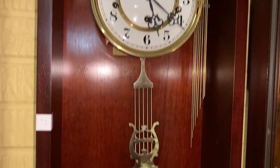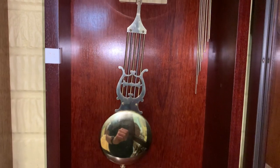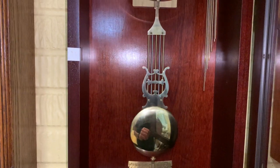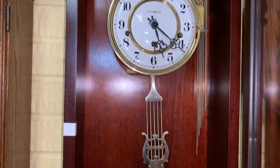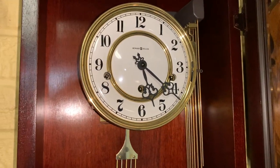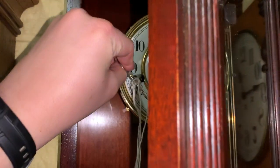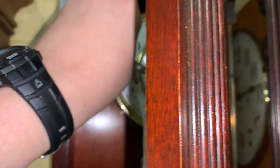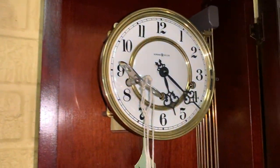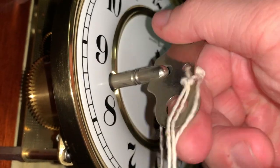It's got a gorgeous case. Now the pendulum might look big on camera, but in person it's way smaller than you think. This is also a triple chime clock. We're going to go ahead and wind this thing today, and the door has a tendency to shut on me whenever I'm doing this, so here we go.